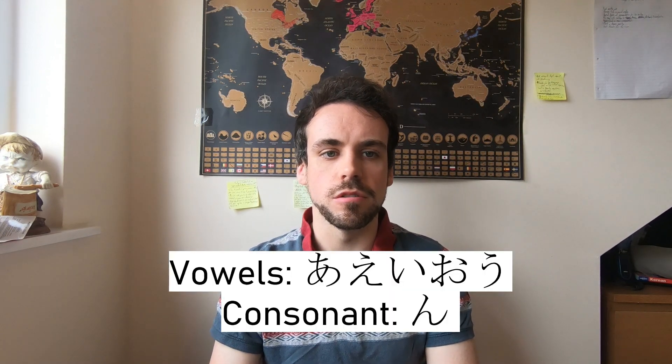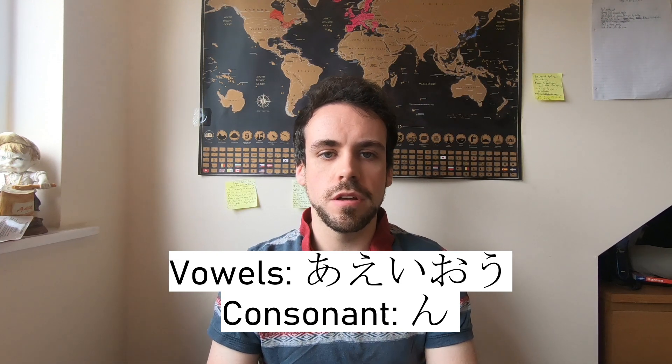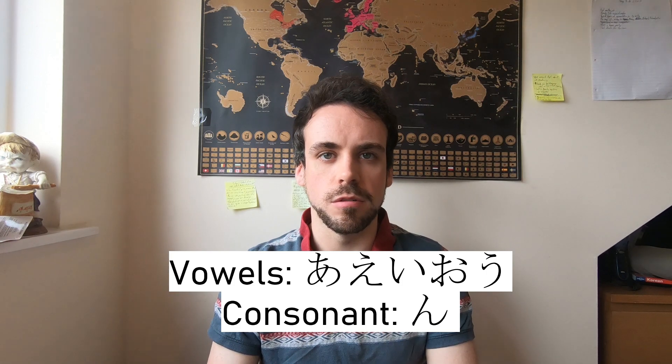For now, we'll just focus on learning all the vowels and the consonant 'n.' As most of you already know, you'll learn the symbols quicker if you associate them with something such as a face or an item that you know. Luckily, most of these vowels look like their English counterparts, but they sound slightly different, as I'll show you straight away.